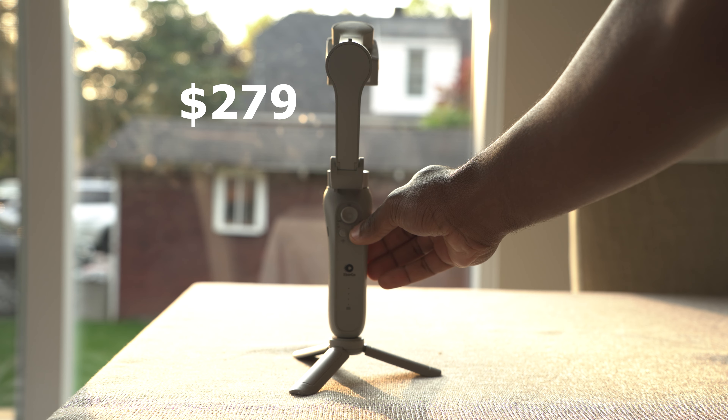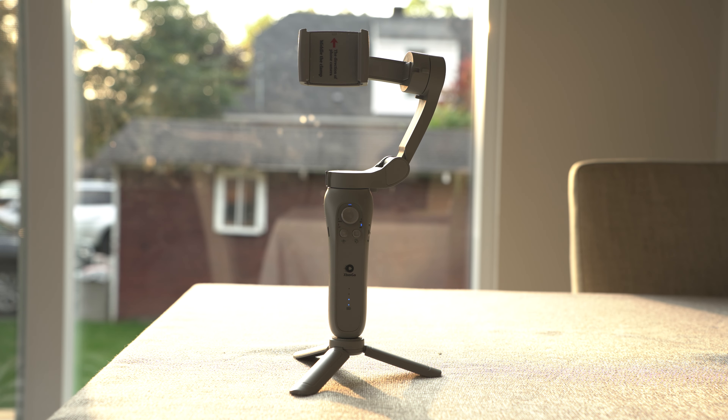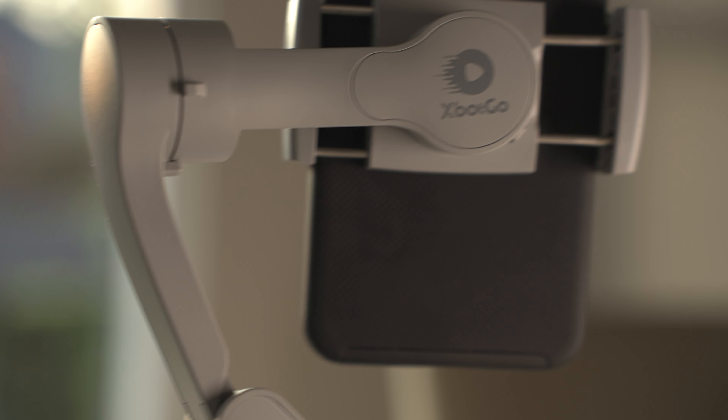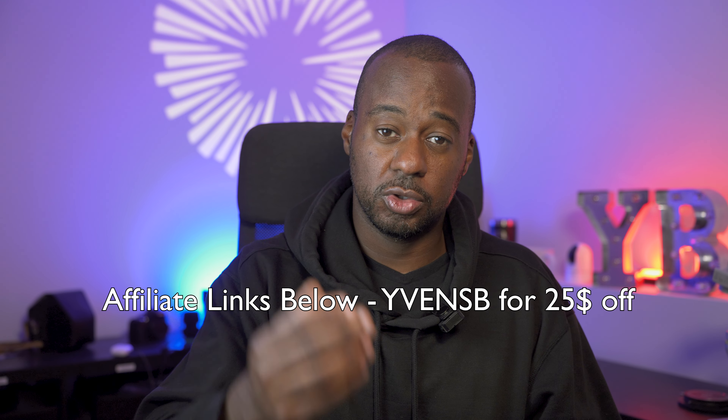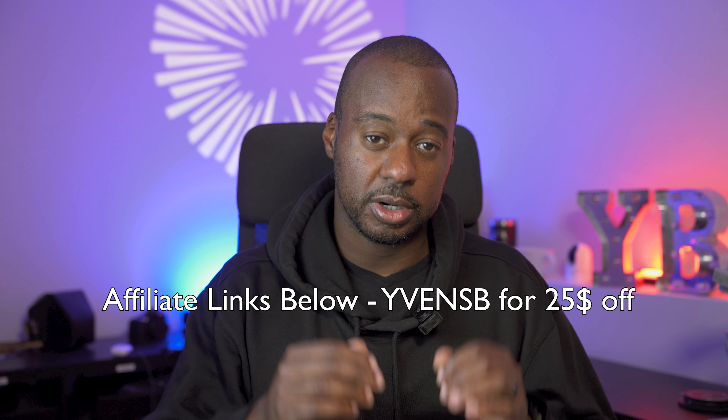And now here's a new player in the next-gen gimbal game — the XBOT GO. What makes this gimbal different? Well, it taps into the power of something most of us carry around every day: your smartphone. Before receiving the unit I had never heard of XBOT, so I want to thank them for sending it out to me. I wasn't paid for this review — I'm getting nothing out of it — so if you enjoy it, the links below offer a discount on the product.